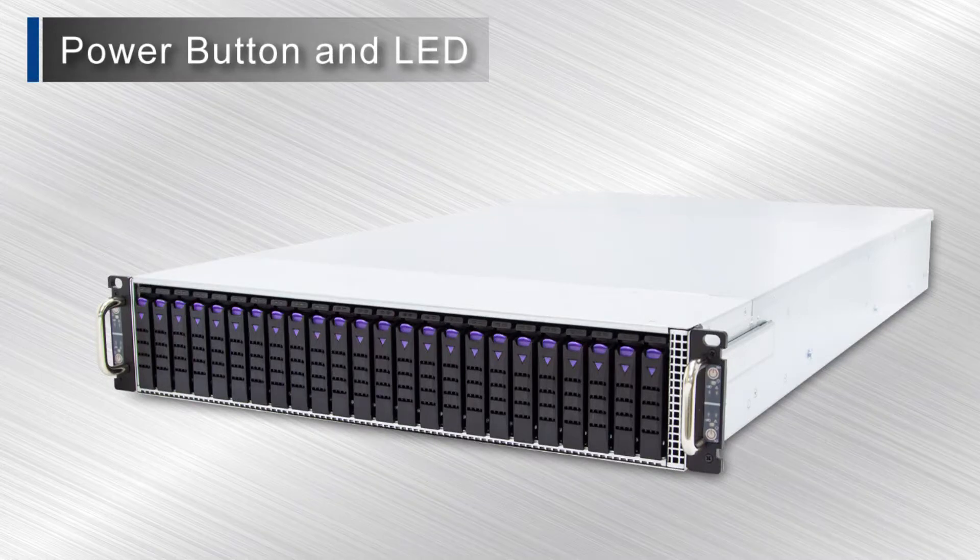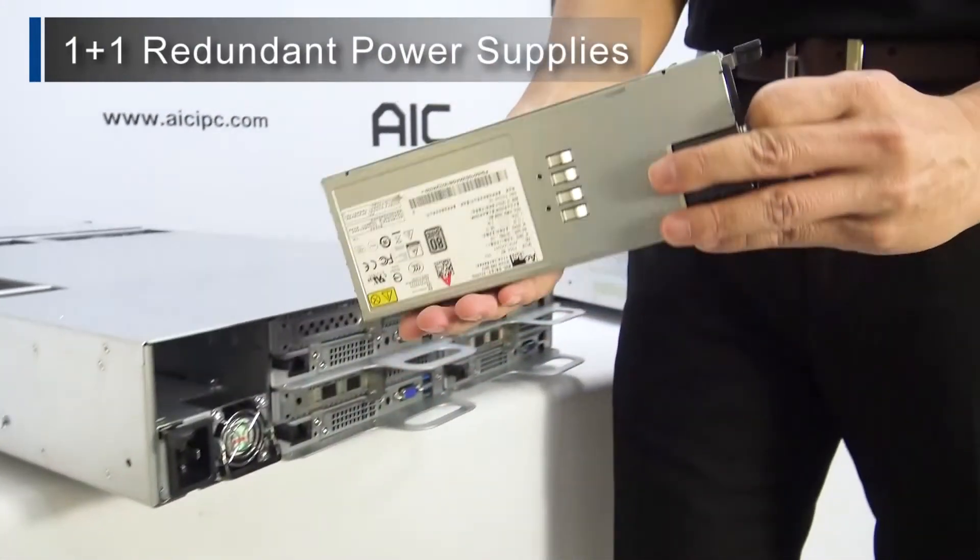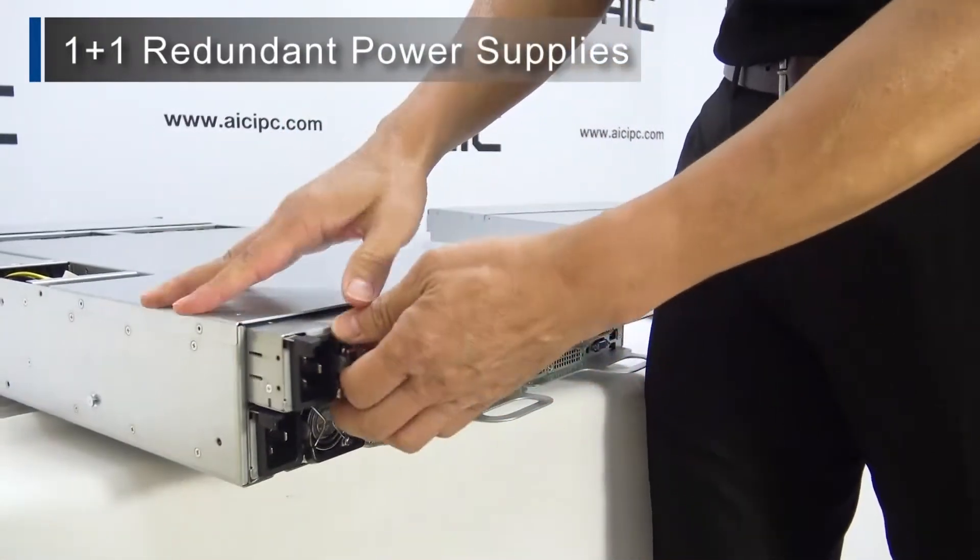Each node has individual power buttons and LED indicators. Additionally, there are 1+1 redundant power supplies to ensure your servers remain online at all times.